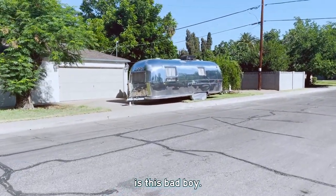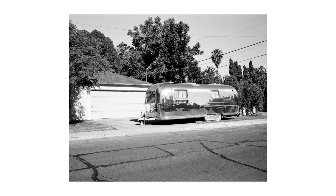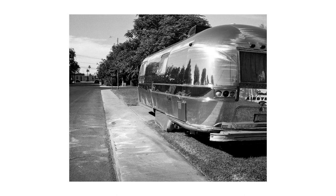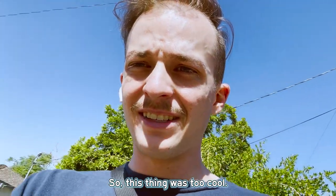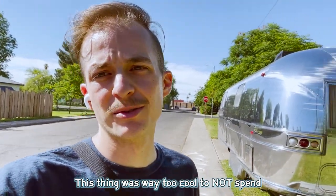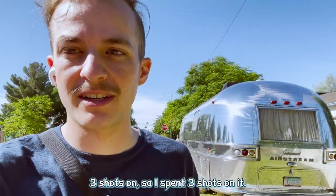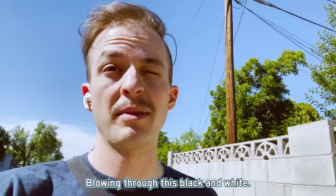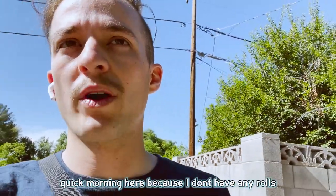Our next thing we're gonna be shooting is this bad boy. This thing was too cool — look at the reflections on the ground. It was way too cool to not spend three shots on, so I spent three shots on it. We're on frame six now, so I guess five more shots technically. Blowing through this black and white — it's gonna be a very quick morning.